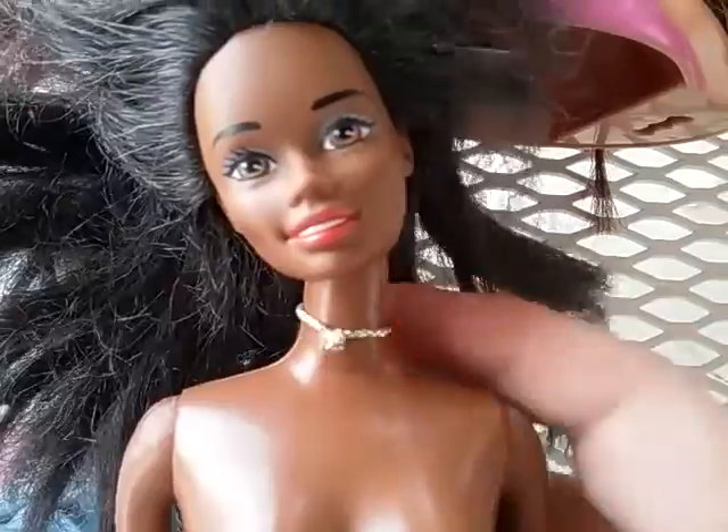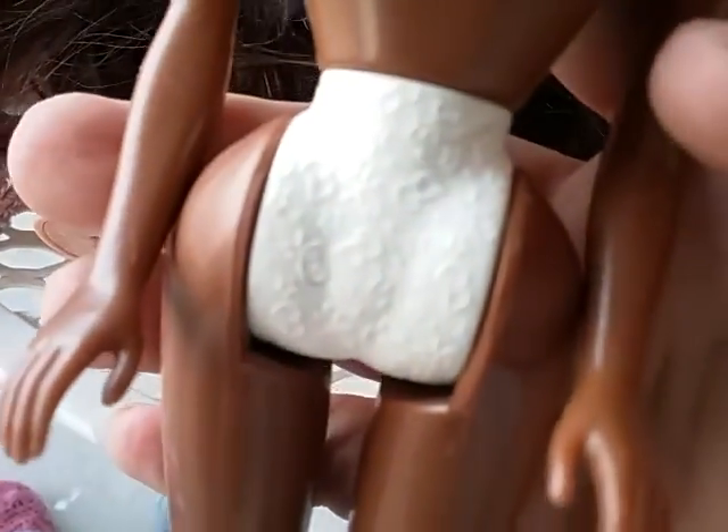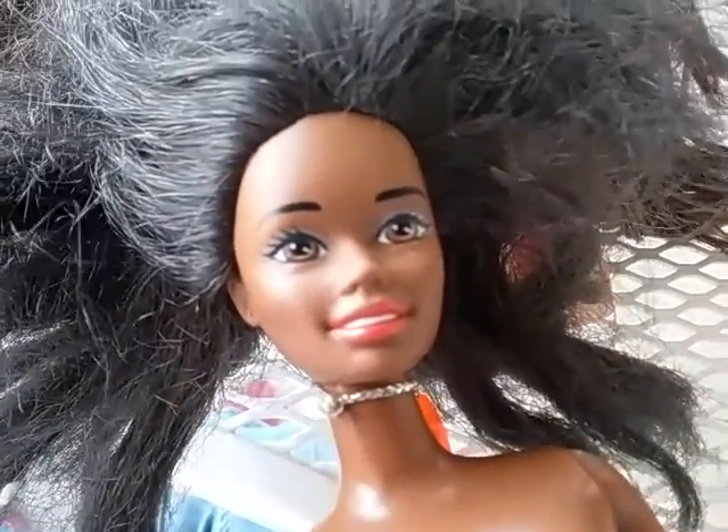I found this 90s Barbie — the African-American version of Sweetheart Barbie. She has her heart necklace on. She's the old-school Barbie that has the panties like that, and her arms only move up and down. She also has the bendy knees. She will be getting a boil wash later.